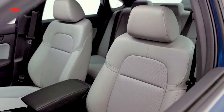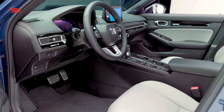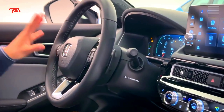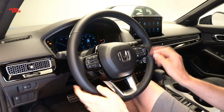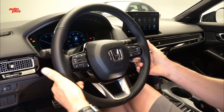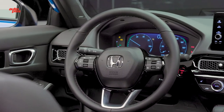Honda didn't make any major changes to the updated Civic's interior, but we're okay with that — this was already a great cabin for a vehicle at this price point. Our current rating gives the car high marks for its attractive design and easy-to-use controls. Small tweaks for 2025 include two USB-C ports in the front and a new grey interior color option on hybrid models.